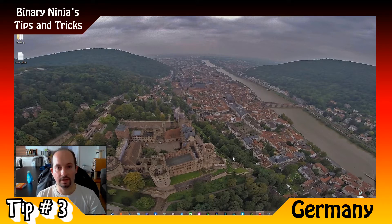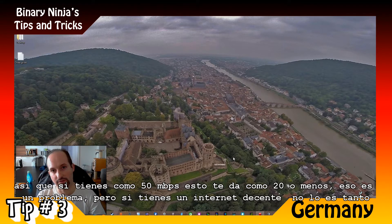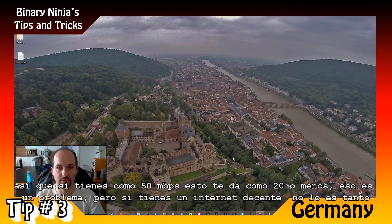It's very good. The downside is that it's a bit slower because it's masking all your traffic and encrypting it. So if you have, for instance, 50 megabits per second internet, you will be browsing at 20 or less. That's a problem, but if you have pretty good internet it's not such a problem for streaming.